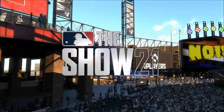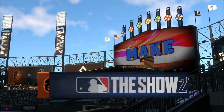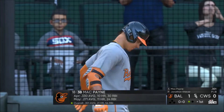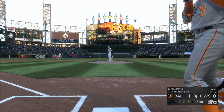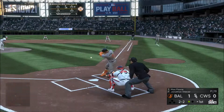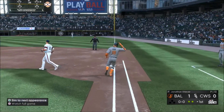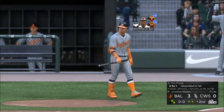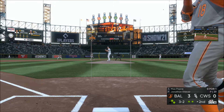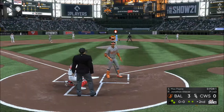Thursday night baseball headed your way from Guaranteed Rate Field in Chicago — tonight the first of this four-game weekend set. Next to stand in is Mack — into the windup and the pitch. Hit hard on the ground to first, and he'll take it on to the bag himself. Two gone now here in the first. Changeup and the bottom fell out of it, and that pitch misses for ball four.